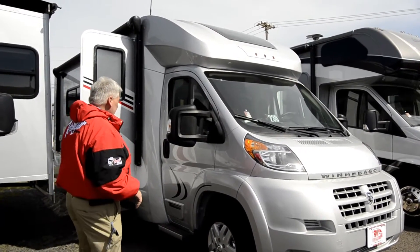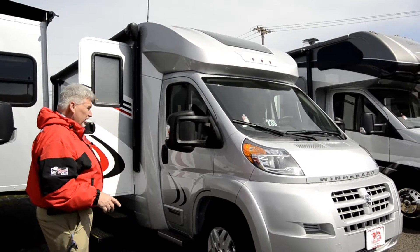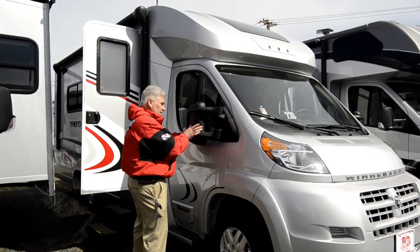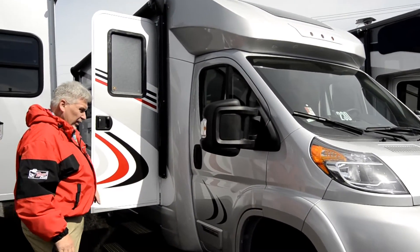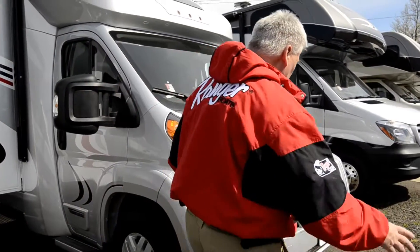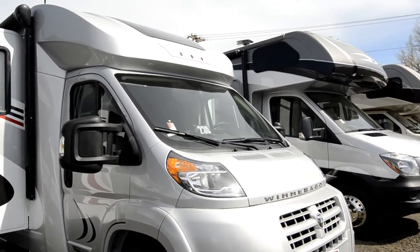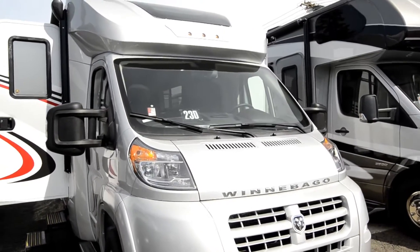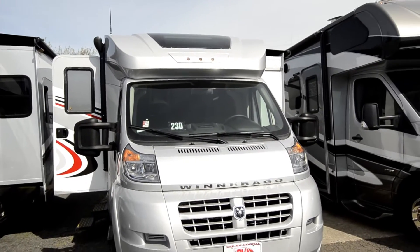You're going to love it when you see it. It's a 23D and it's got a little slide in it. You've got these nice mirrors right here — they fold back so you can get them out of the way if you're pulling into a tight area. It's got a redesigned front end, very aerodynamic, and we have a skylight at the top. It also has a nice little slide with an awning over the top of it.